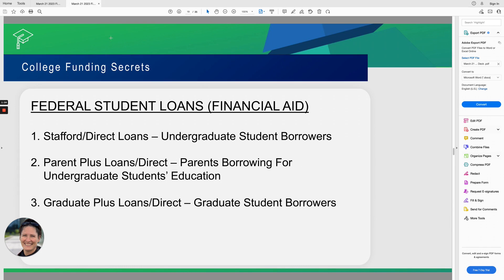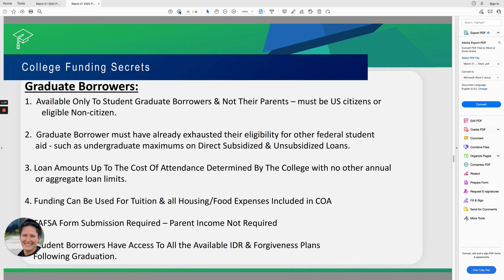Let's look at the actual requirements for Grad Plus Loans. First, your graduate student borrowers — the loans are only available to the actual student. They are not available to their parents; they are only in the student's name. In undergraduate, that's different, as discussed in the Parent Plus Loan video. Parents can borrow under their own names as a Parent Plus Borrower, but for graduate school, graduate student borrowers are independent of their parents and their names will be the only ones on those loans.